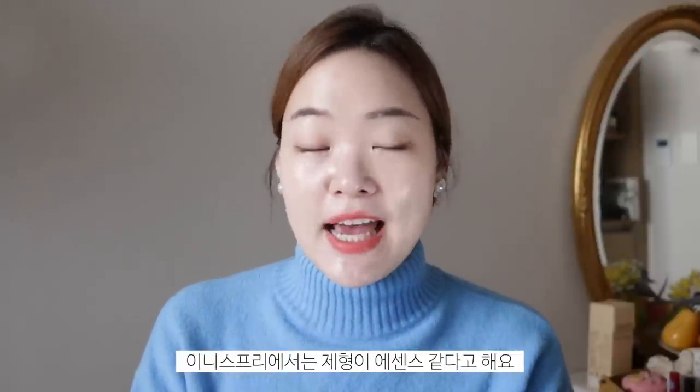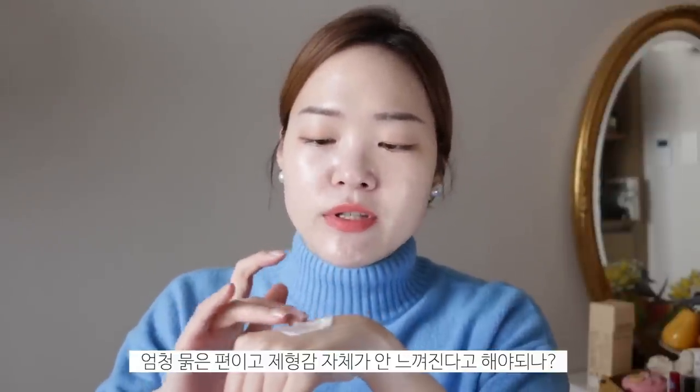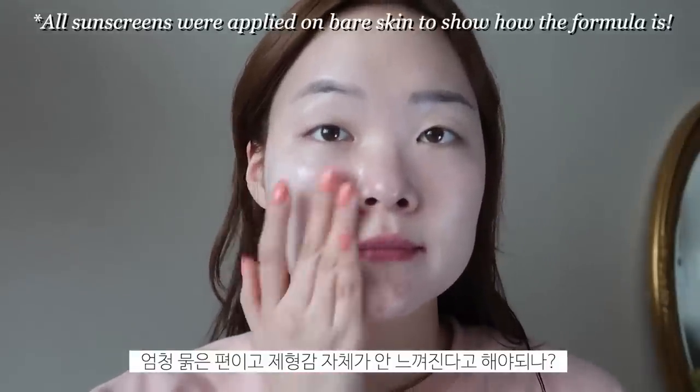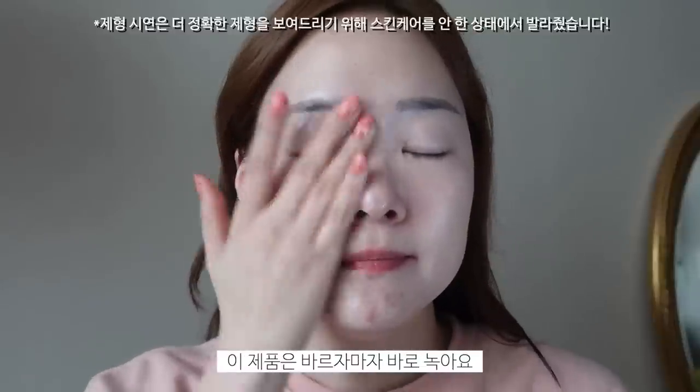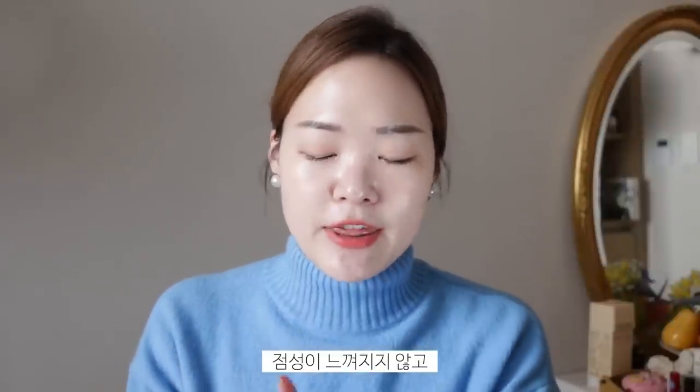Starting off strong! This is a chemical sunscreen and it has eight different types of hyaluronic acid. It contains H-Cordana and Metacazoside, and it apparently has like 71% moisture essence. It's just telling us that it's very, very hydrating, which I will not disagree. Innisfree describes the formula as an essence and it almost doesn't feel like it has a body to it. When you pump it out, you can feel that gel texture, but once you start spreading it, it just melts — pshhh — straight away, and you don't feel any consistency or viscosity to it.